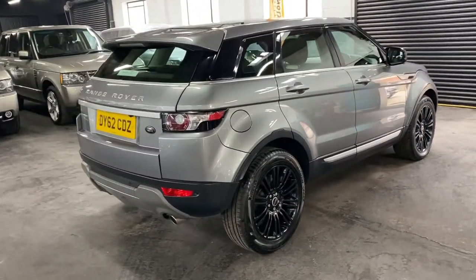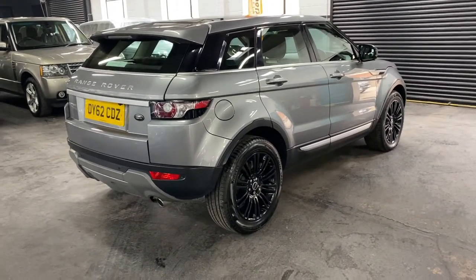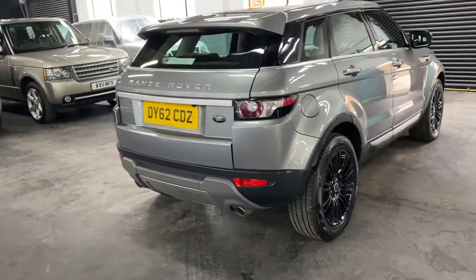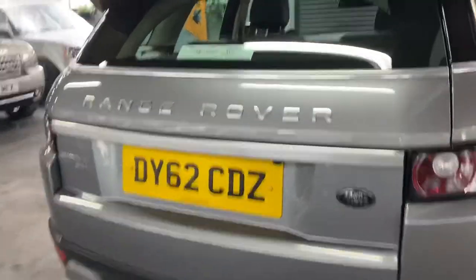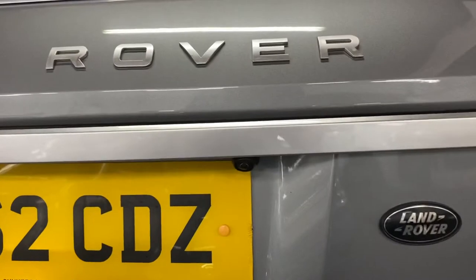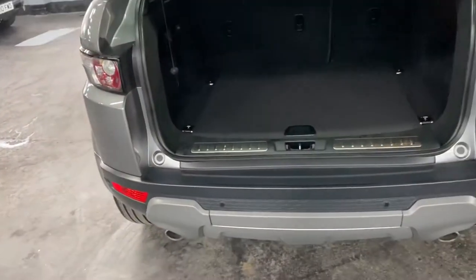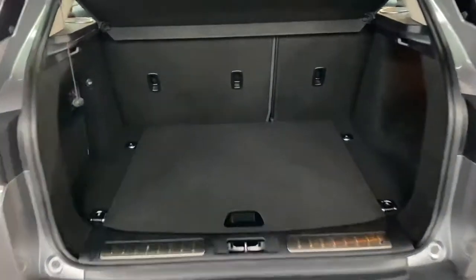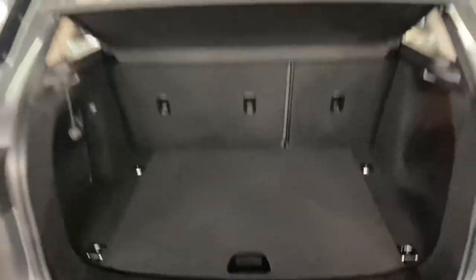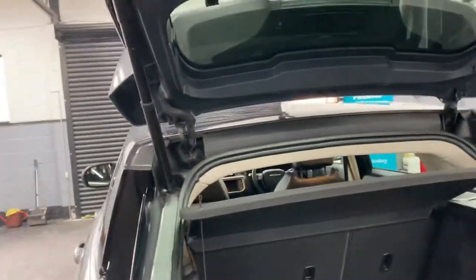The options include the full glass panoramic roof, gloss black alloy wheels, digital TV with dual view, satellite navigation, power boot, and a reversing camera as you can just see there. The boot can be operated off the catch, off the key, or off the little switch inside down by the driver's side door card — so three options for opening the boot, which is nice and useful.